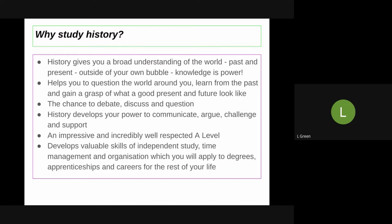It also helps you to question the world around you. We learn from the mistakes of the past, we gain a grasp of what a really good present and future looks like, and we get the confidence to question what's around us. There's a chance to debate, discuss, and question in every single A-Level History lesson.